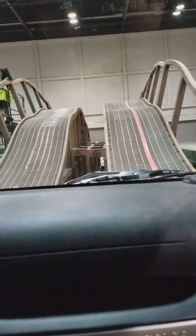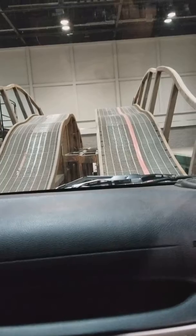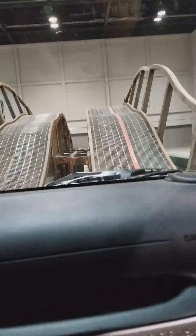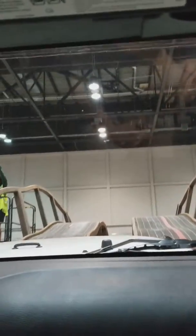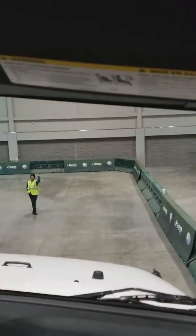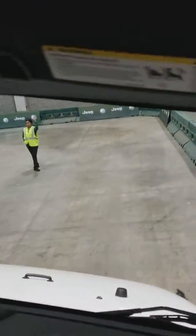Do any of you guys have a Jeep right now? Nope. All right, so here we go. We're going to lean to the left on the way up, and then lean to the right on the way down. It does a good job at keeping us pretty level in here. And set this back down.